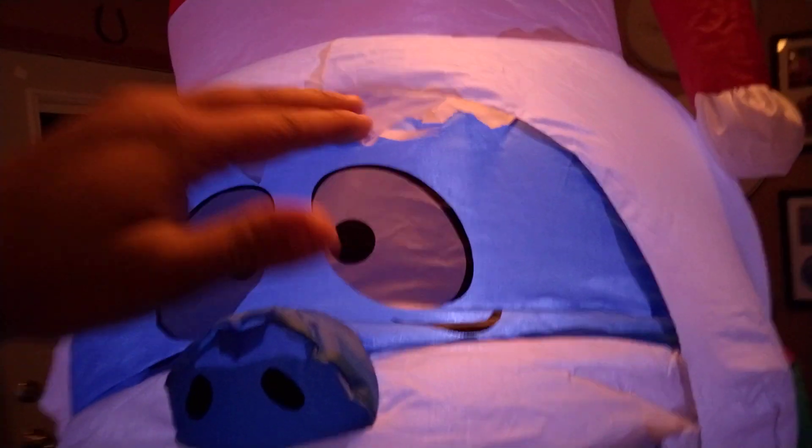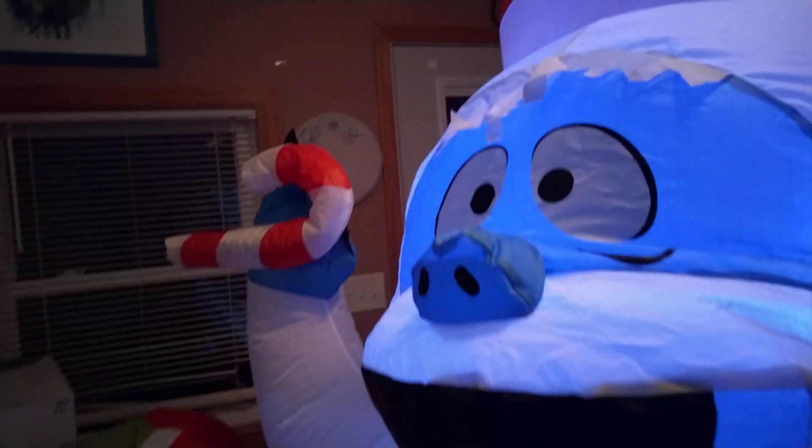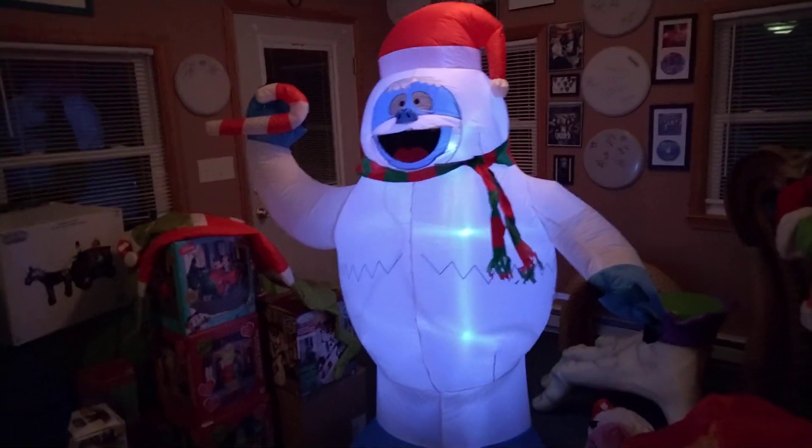Thank you Lowe's, thank you Gemmy for doing that — I really appreciate it, keep it up for the future. This one looks really good in my opinion, it looks just like the character himself. We haven't gotten a Bumble at Lowe's in a while, so it's kind of nice to see that again.